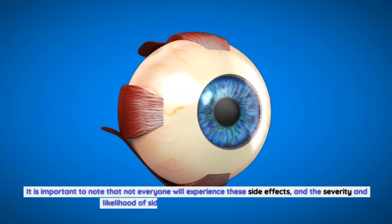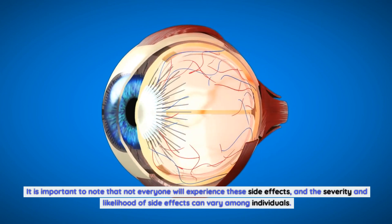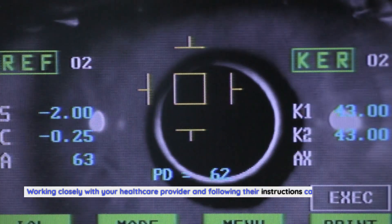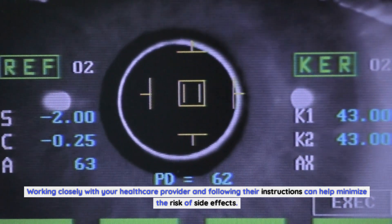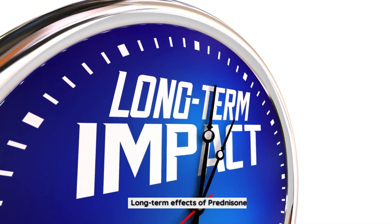Prolonged use of prednisone can also increase the risk of developing glaucoma and cataracts. It is important to note that not everyone will experience these side effects, and their severity and likelihood can vary among individuals. Working closely with your healthcare provider and following their instructions can help minimize the risk of side effects.